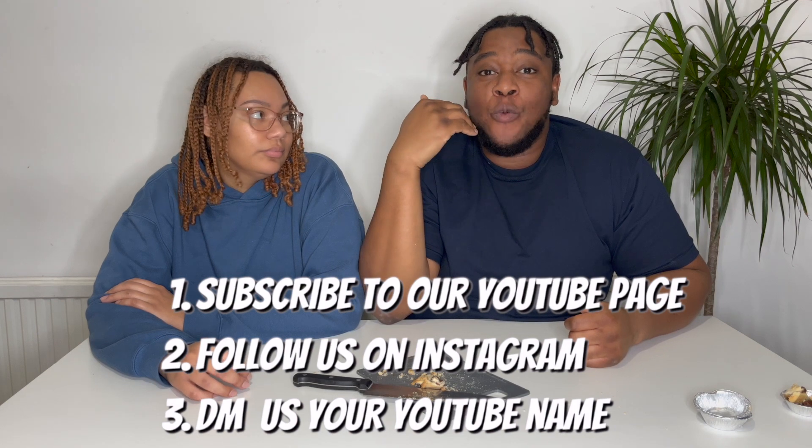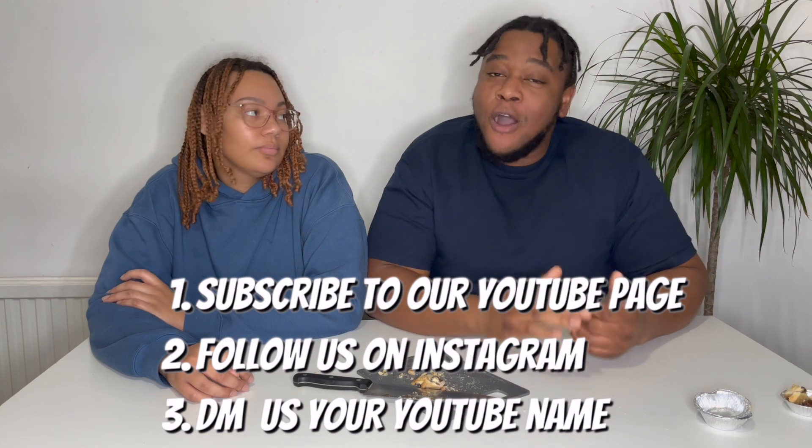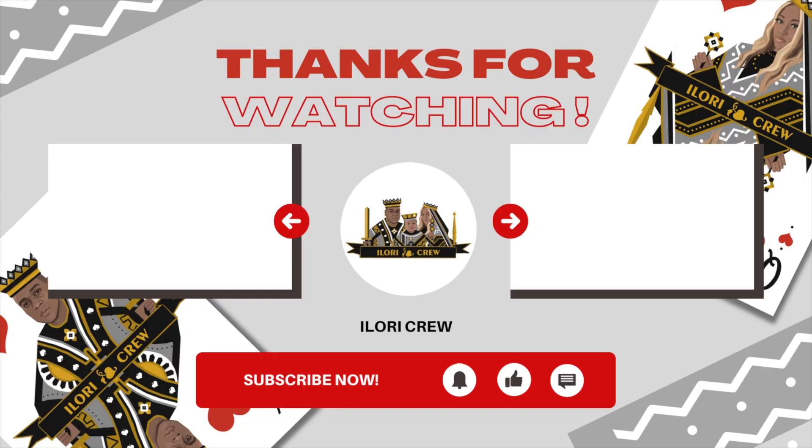We'll be announcing the giveaway winner on our Christmas Day vlog, December 25th. If you like this video please give it a thumbs up — we really appreciate it. Thank you to those of you keeping up with our vlogs — we love you. Some of you literally comment on every single one of our videos and like everything — we see you on Instagram. We can't show how much gratitude we have, but thank you, we love you guys.